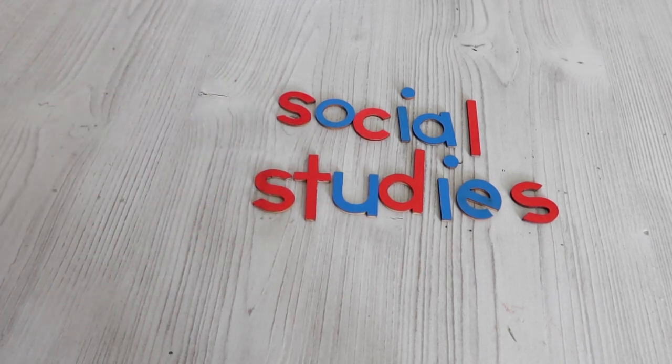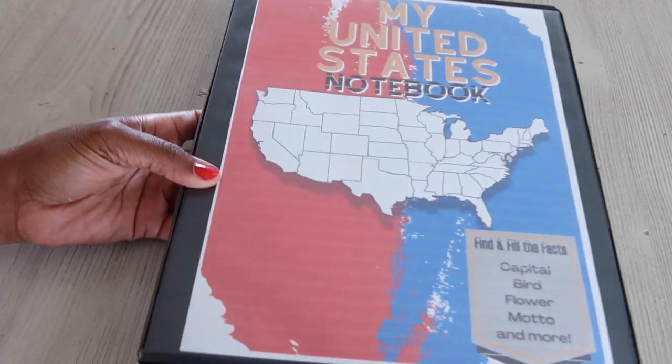Welcome back to the channel, I'm Lisa. Today we're going to go over what I'm going to be using for the upcoming school year for social studies for my two little ones. I have a first grader and a second grader, so let's jump into what we're going to be using this year.